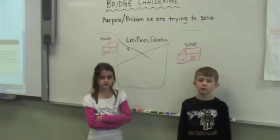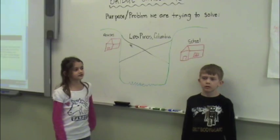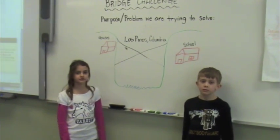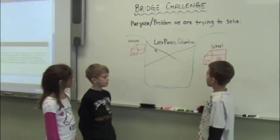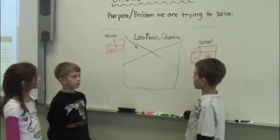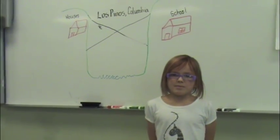Welcome to the 3P Bridge Challenge. The problem is these kids at Los Pinos have to ride dangerous zip lines to school. Our goal is to design a bridge that will get the kids from Los Pinos, Colombia across safely. In our class we are going to design and build bridge models and see which one is the sturdiest and safest for kids to get across.